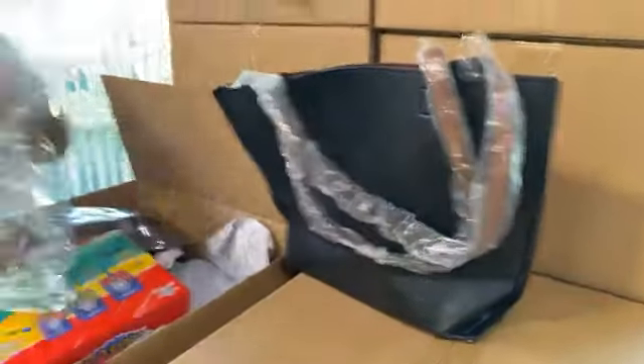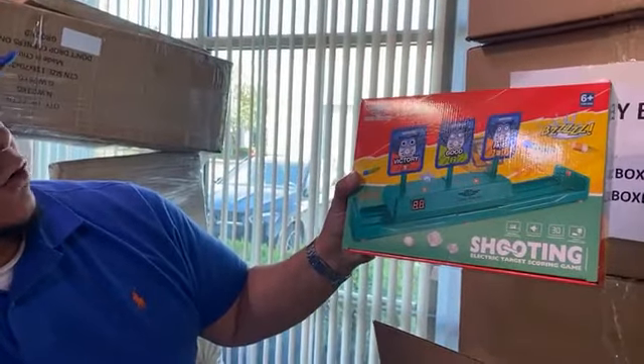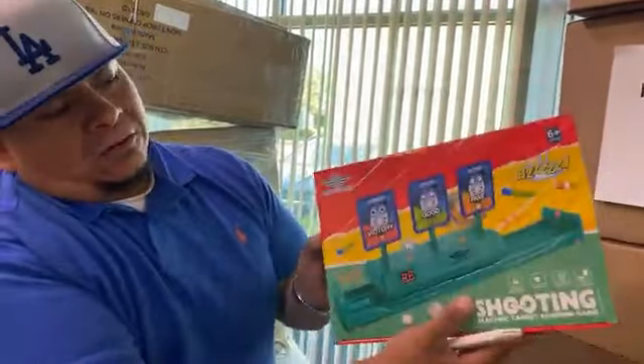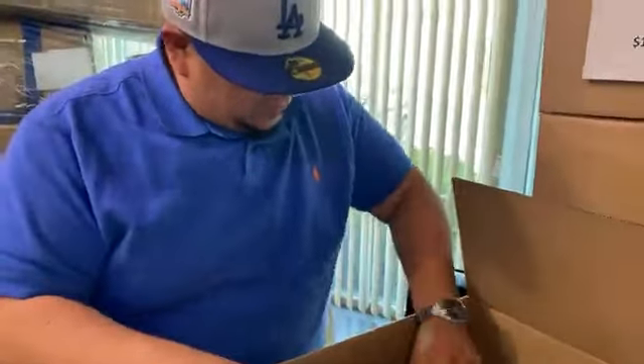Vamos a ver qué otra cosa. Tenemos juguetes. We got toys and electronic toys — shooting, electric targets, scoring game. Es un juguetito eléctrico, para niños o adultos, depende si les gusta jugar todavía.